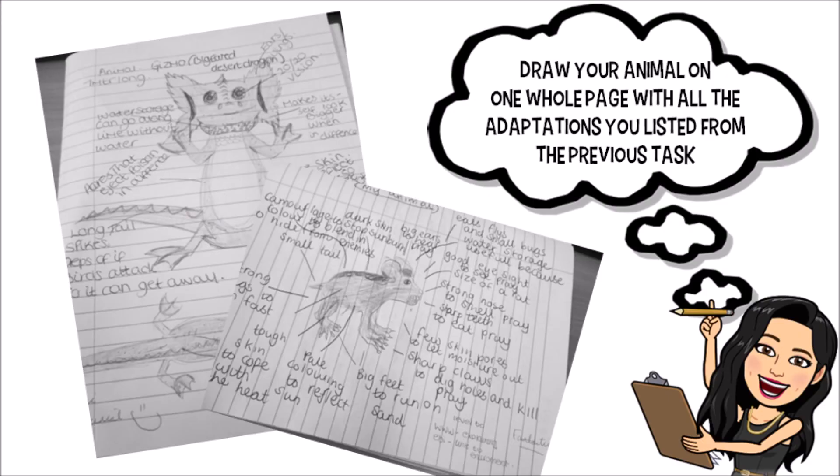Now we've got our list, it's time to create our animal. On one whole page — whether that's in an exercise book or on a piece of paper — draw your animal and include all the adaptations from your list. This animal is your own unique animal, so it can look any way you like, any size, any shape — but you must keep your specific biome in mind while designing it.